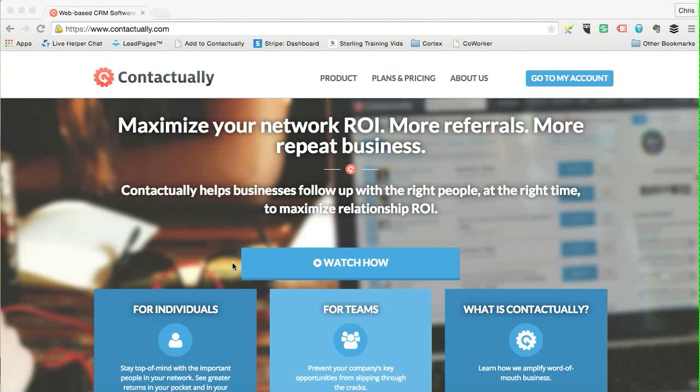Hi there, it's Chris Hamilton here with Sales Tip a Day at salestipaday.com. I thought I'd pass on something I've been using for quite a while — it's a system called Contactually, which is a client relationship management program, or CRM. This thing is phenomenal.